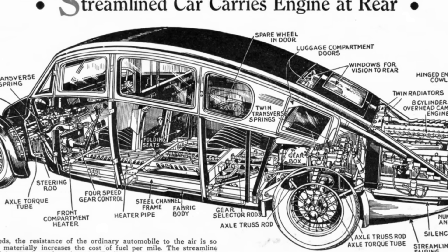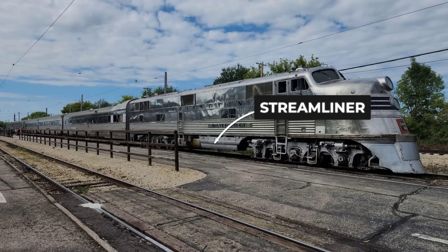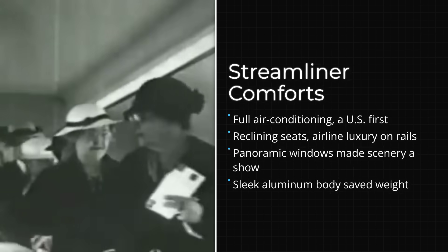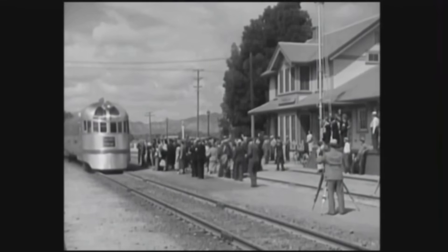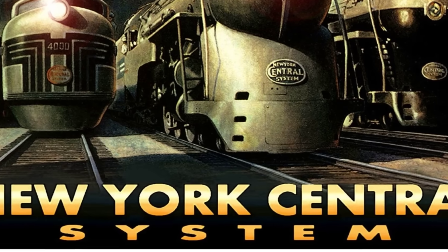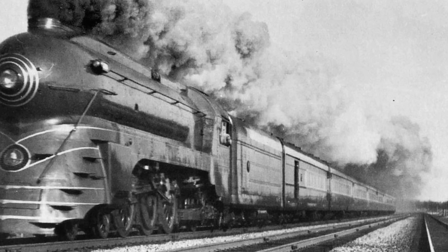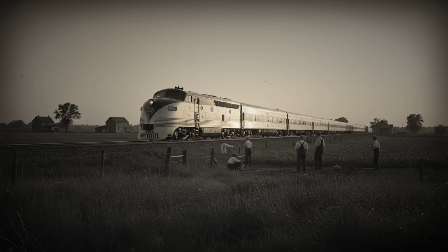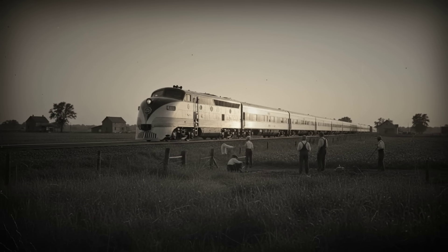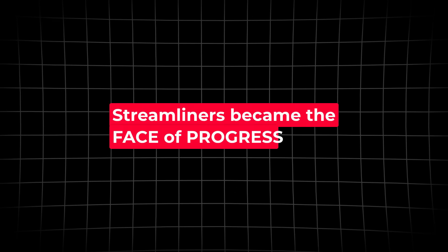Their bodies were shaped by science, not tradition, with every curve and flare designed to minimize wind resistance. Inside, passengers found air conditioning, reclining seats, and panoramic windows. The Zephyr's stainless steel skin gleamed in the sunlight, a moving billboard for the future. Railroads raced to commission their own versions, each hoping to outdo the last in both style and performance. The New York, New Haven, and Hartford's Comet, the Milwaukee Road's Hiawatha, and the Pennsylvania Railroad's Torpedo all followed, each with its own signature look and headline-grabbing speed. Streamliners became the face of progress.